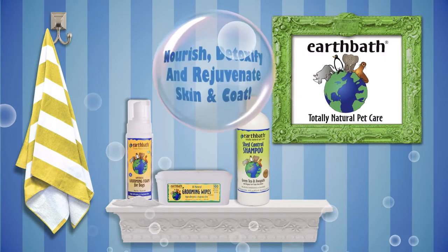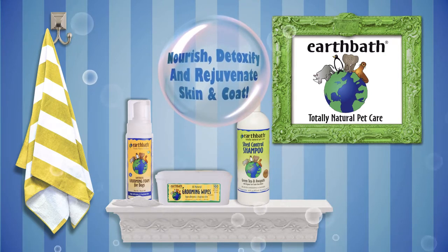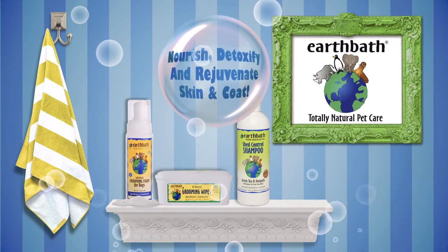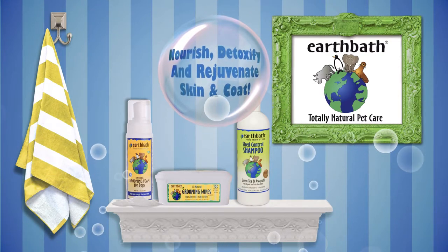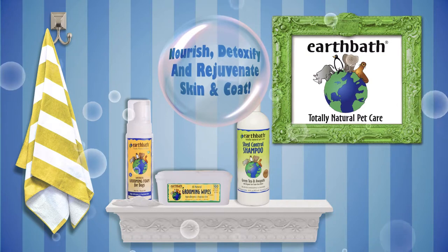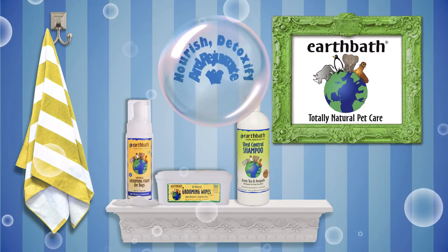Shed Control Shampoo with Green Tea and Awapuhi. This potent formula contains natural skin moisturizers, humectants, and emollients that nourish and detoxify the skin and rejuvenate the coat while controlling excessive shedding and dander.